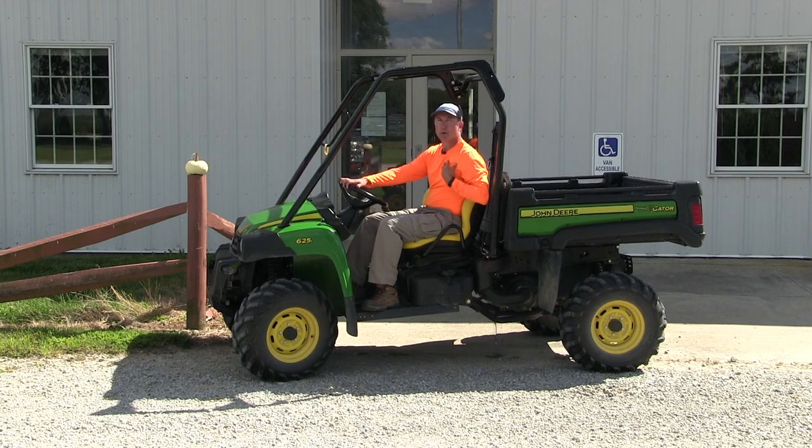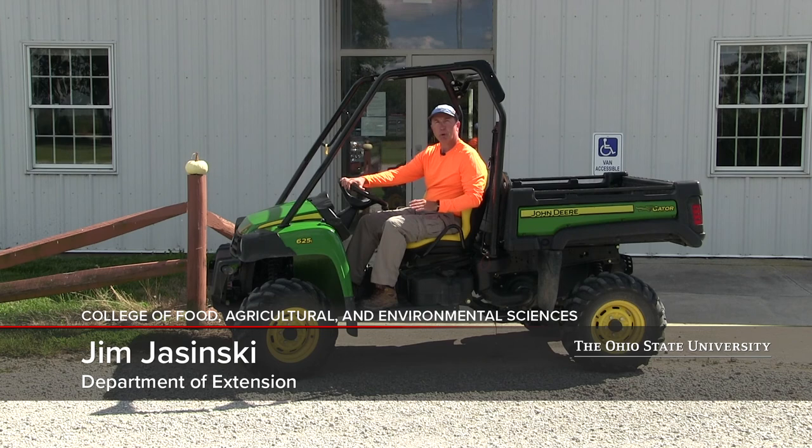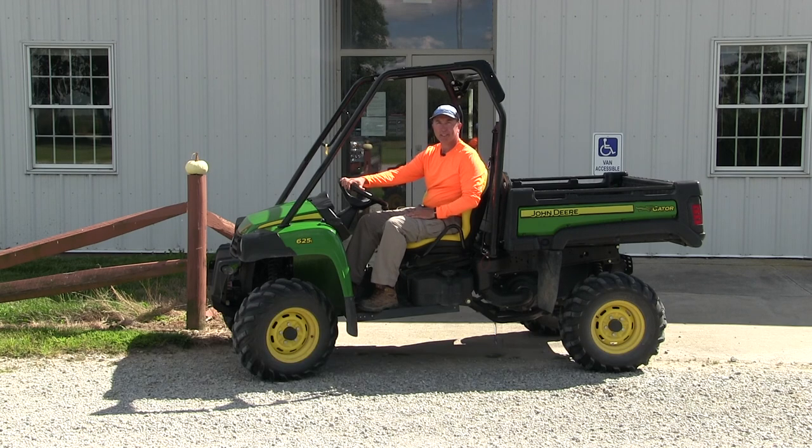Any day I can wear my bright orange shirt, it's going to be a great day for a pumpkin field day. Hi everyone. My name is Jim Jaszinski. I'm with Ohio State University, the Department of Extension, the IPM program. And we are currently at the Western Ag Research Station, which is located in South Charleston, Ohio.